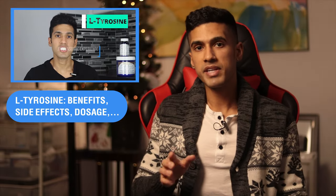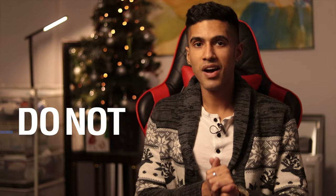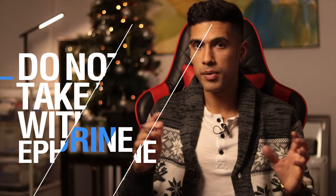A couple of supplements which pair very well with Yohimbine are caffeine and L-tyrosine. L-tyrosine is an amino acid known to somewhat stimulate you — I've made a comprehensive video on it which I'll link here. When you combine these three supplements together — caffeine, Yohimbine, and L-tyrosine — you can really see incredible results as far as fat loss is concerned.